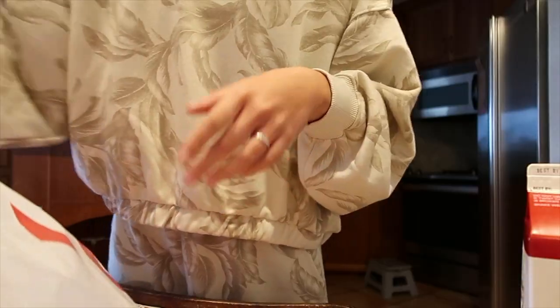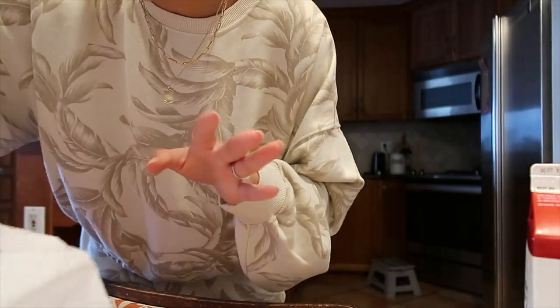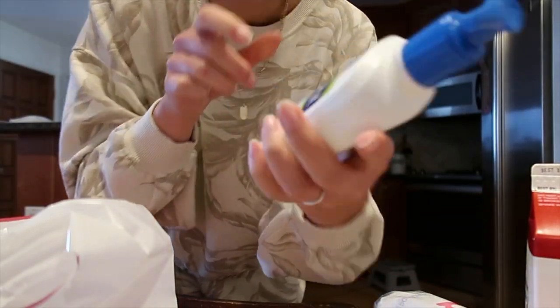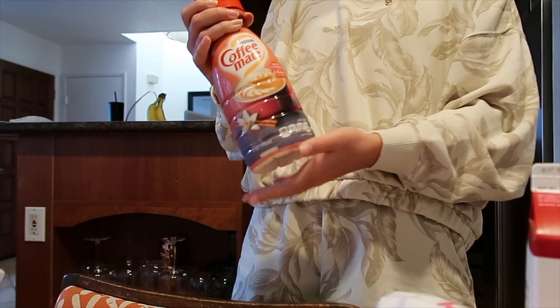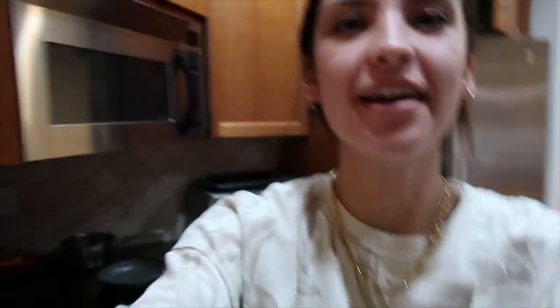I just clocked out, guys. Now I'm going to go to Target and just have to get a couple things. My roommate and I have a guilty pleasure of unhealthy coffee creamers — it's like the one thing we really allow ourselves — so I got one.